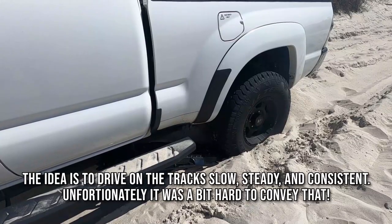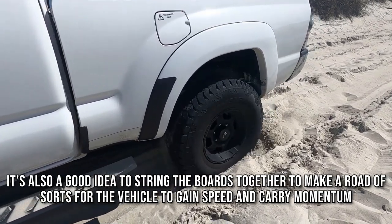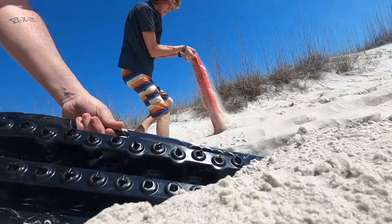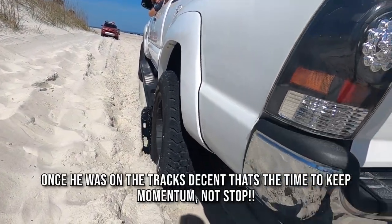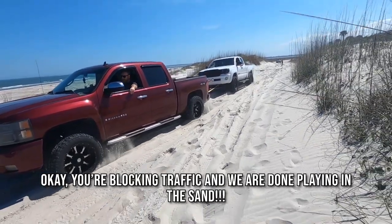A guy came out to the beach in a two-wheel-drive truck with full street pressure, so we lowered his tire pressure, put some action track traction boards underneath there, and pulled him out. Slow and steady. That was definitely a practical application for the traction boards, but snatching it out with another truck works a whole lot better. Definitely a valuable lesson on why you should air down in sand, and why 4x4 is a pretty convenient feature to have. If he'd have aired down and just powered through, he could have probably made it.